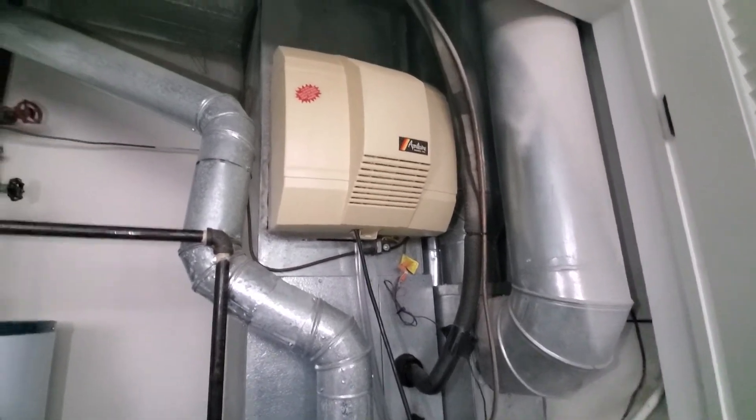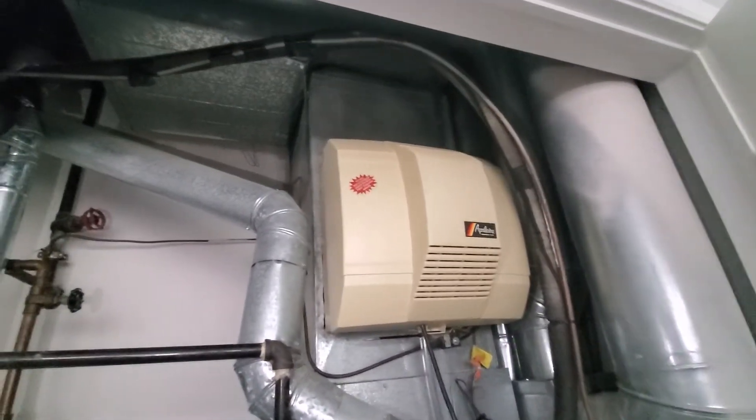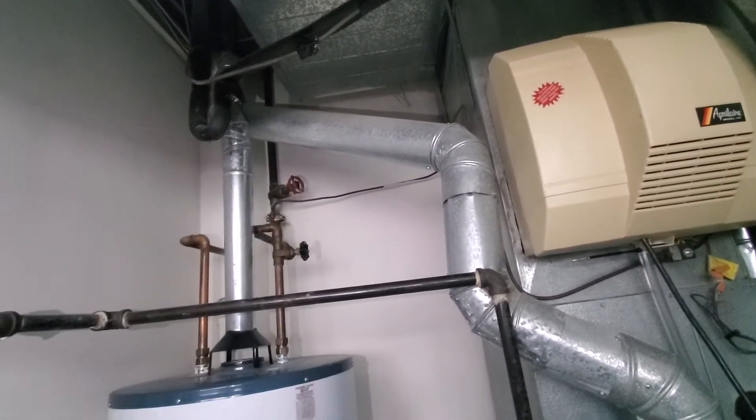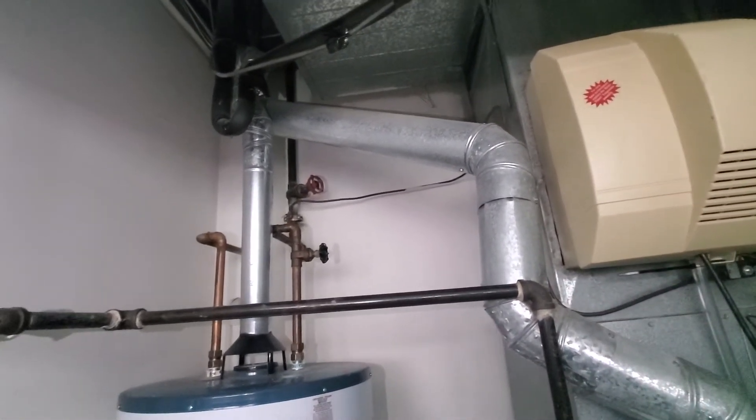Older humidifier — from there you can see the angle stop works, me a saddle valve for the humidifier. The drain line goes right to the floor there, in 851.